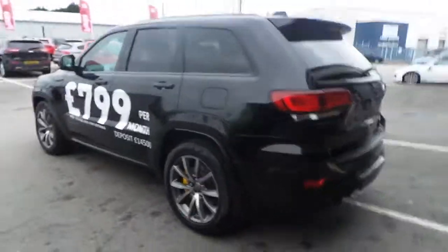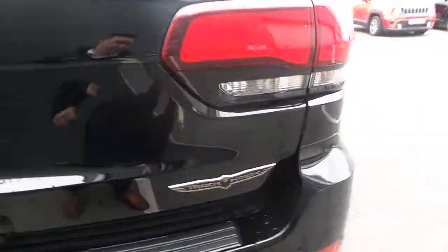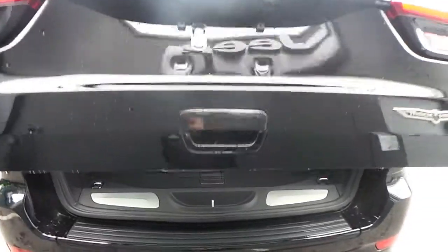Finished off in black, with your quad exhaust, Trackhawk badging, and a power assisted tailgate.